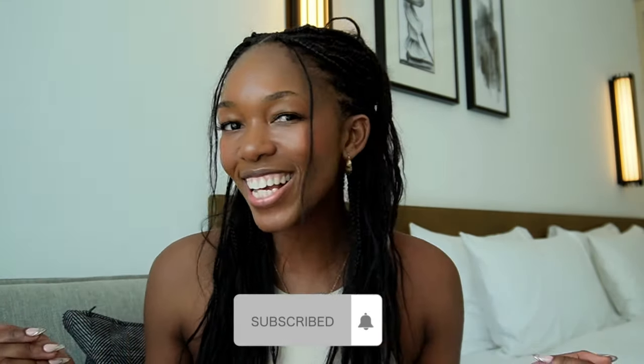Hey guys, welcome back to my channel. If you're new here, my name is Debe. I make lifestyle content — I'm just vlogging my life around health and wellness and work-life balance. So if that's your vibe, please do like, comment and subscribe. If you're returning, welcome back sis, thank you so much for watching.